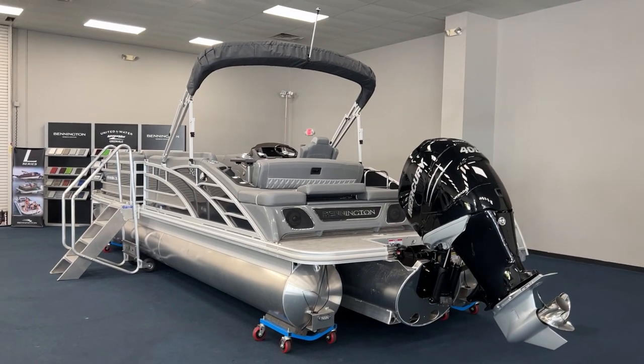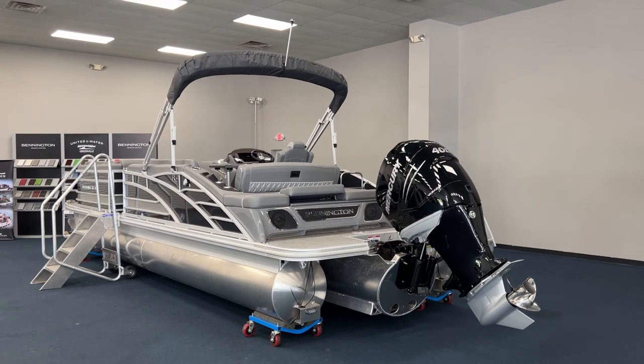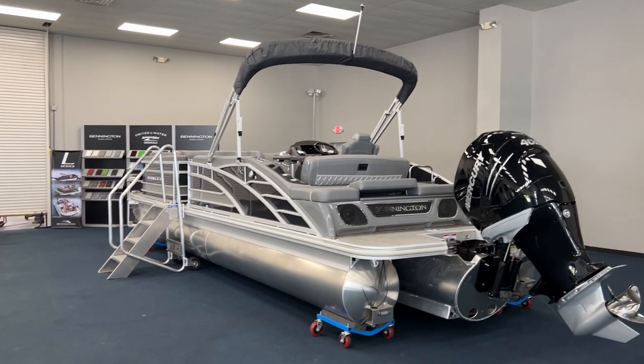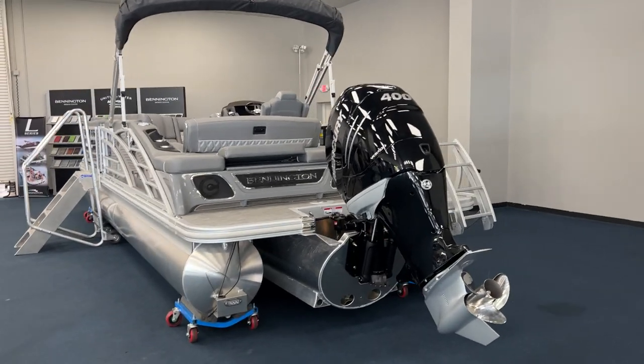Good afternoon. This is T Evans with MarineMax in Greenville, South Carolina. Today I'm showing you a 2023 Bennington RSB25. This one does have smooth paneling with a silver accent and smoky granite primary color. It is powered with a 400 Verado Mercury.